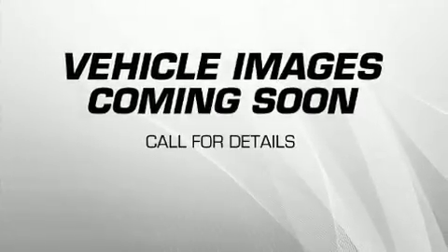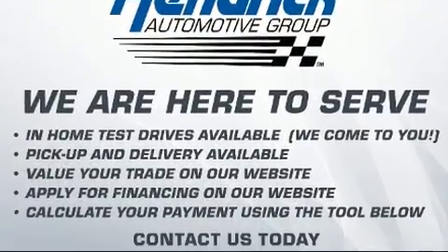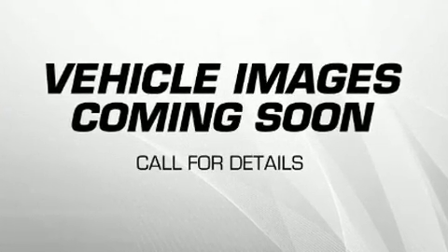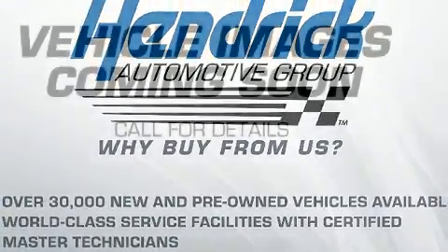Get excited about the 2020 BMW 740i. This four-door, five-passenger sedan still has less than 15,000 miles. Under the hood you'll find a six-cylinder engine with more than 300 horsepower, and load leveling rear suspension maintains a comfortable ride.